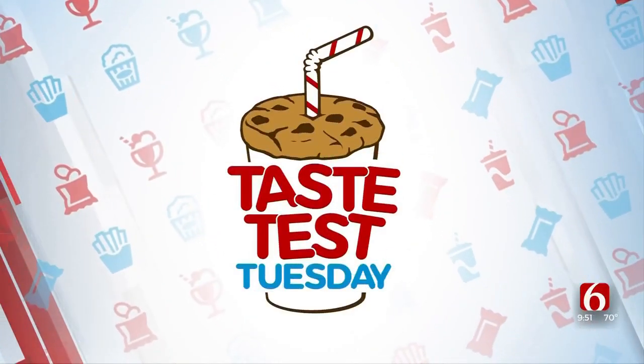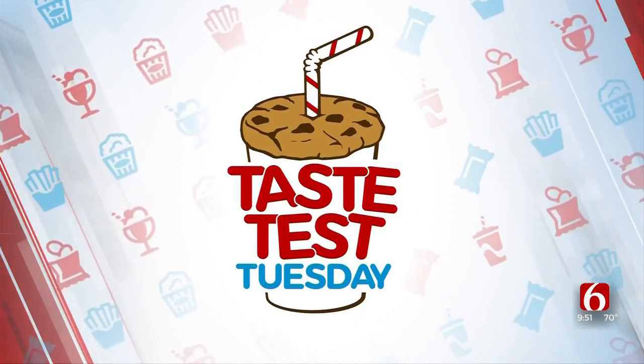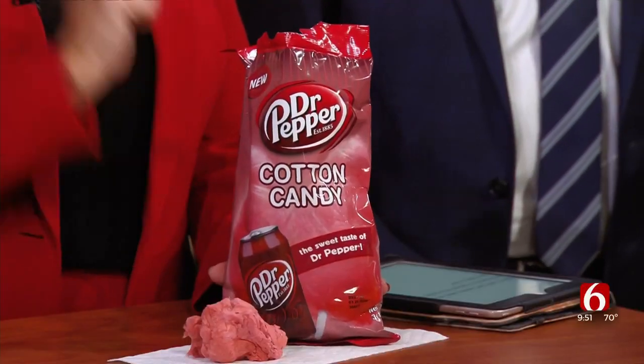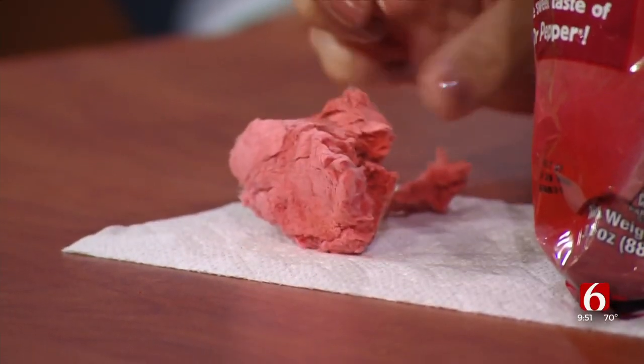Today's Taste Test Tuesday takes us back to Rocket Fizz in Broken Arrow, where I still have treats to test. We are checking out a special cotton candy — it is Dr. Pepper flavored. Here's the bag, there's the cotton candy. I don't know exactly for sure what to expect.